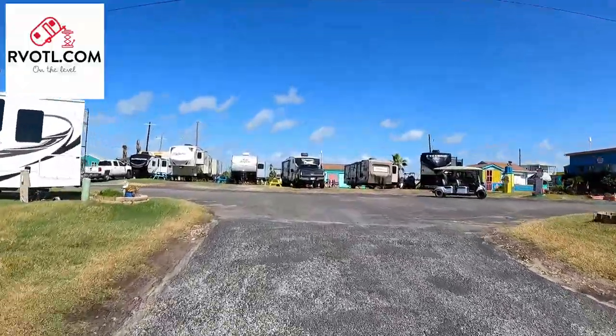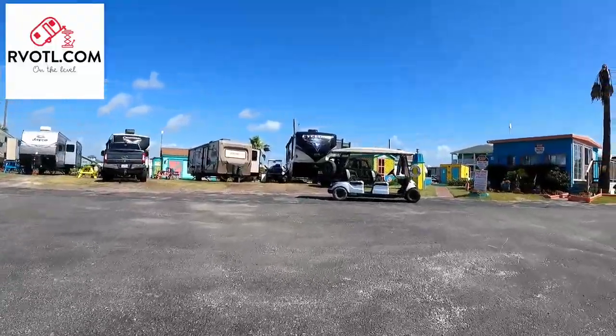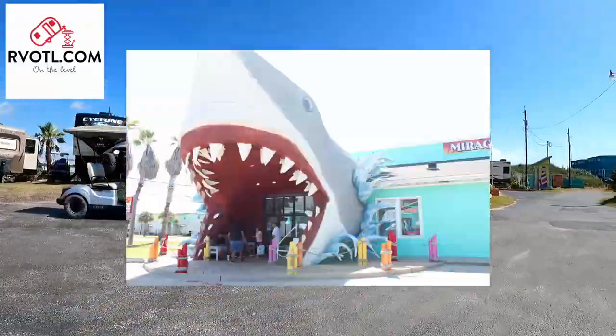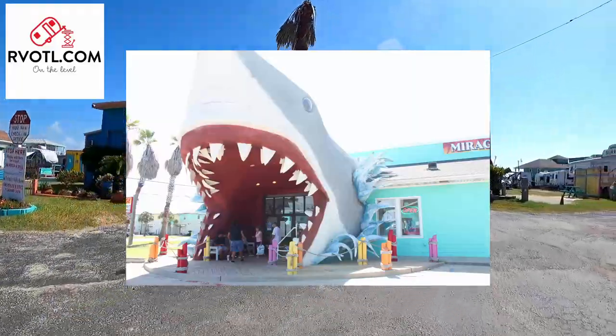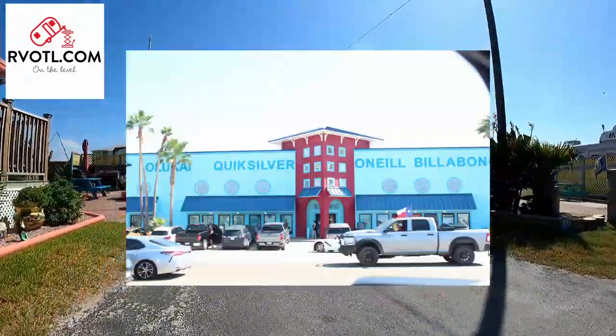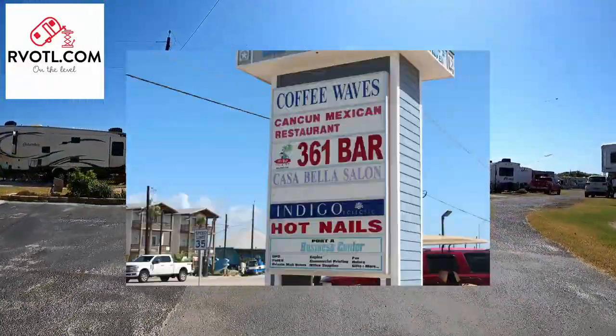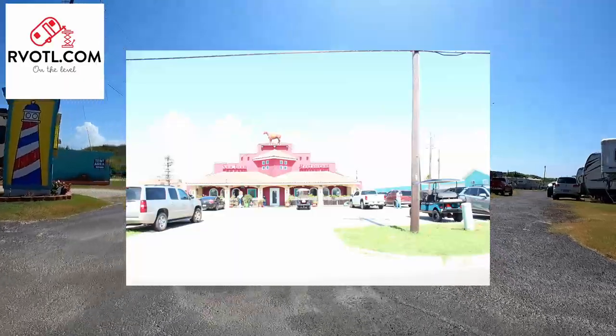People say location is key with anything, and this park has it. It is right on the beach and about a mile away from all the shopping, dining, and entertainment of Port Aransas. Port Aransas has a lot to offer from souvenir shops to restaurants and entertainment. It really is a nice little town that has something for everyone.